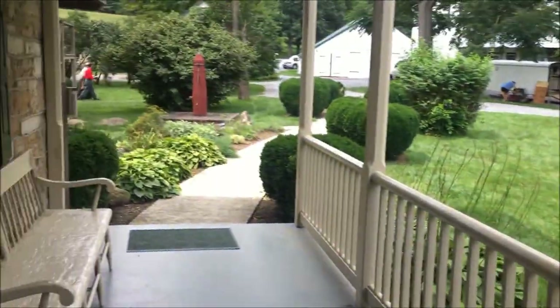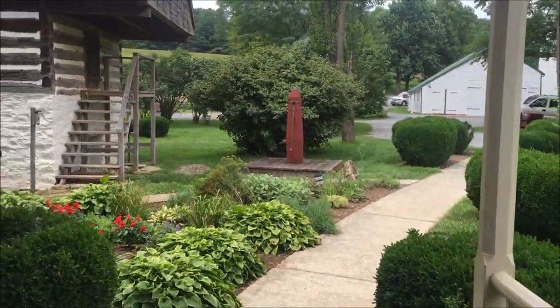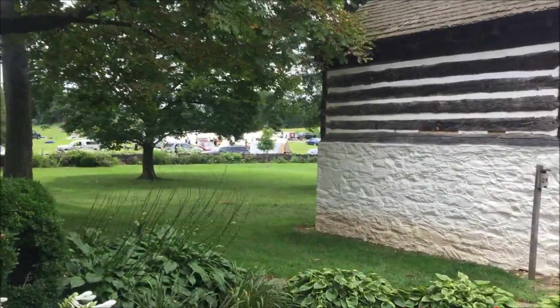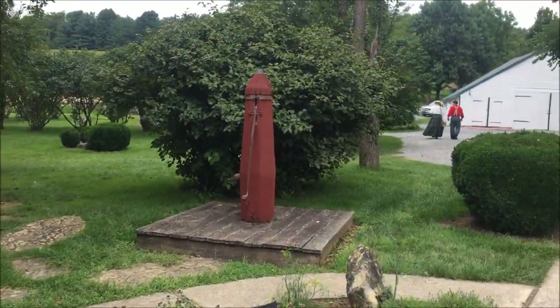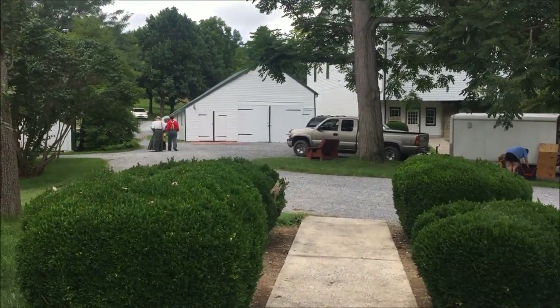We're gonna continue, we're going on a walk. Today there was a reenactment - yesterday. It's ended though, pretty much everybody's gone now. There's a couple people still in there getting packed up. We're gonna explore the area, take a nice little walk, see what else you can see here. Probably find a couple neat little things.